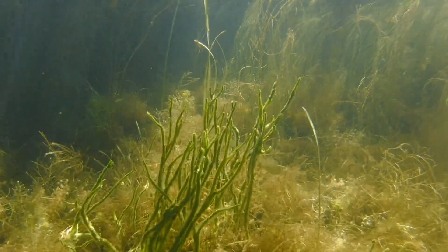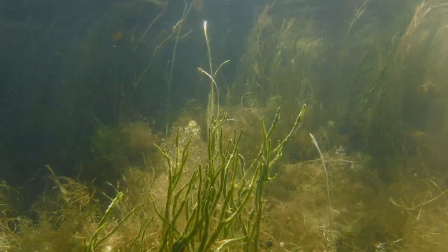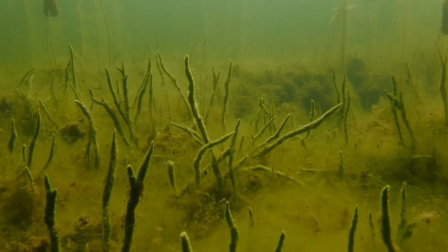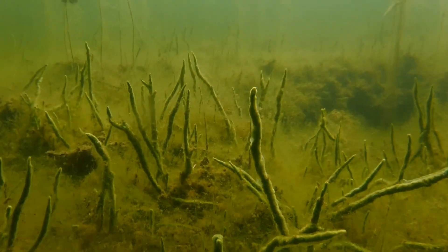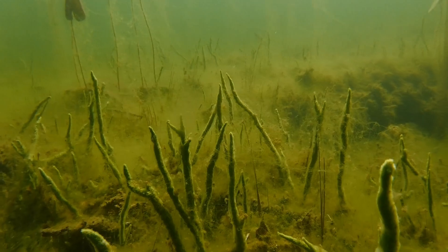Now it's time to travel to a different part of the lake that I like to call the cloud forest. Here the sponges don't grow quite as tall and they're not quite as green, but there are more sponges here than in any other part of the lake.